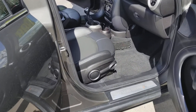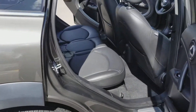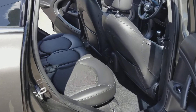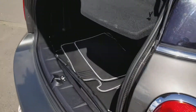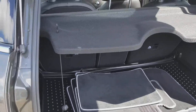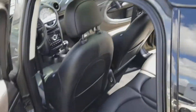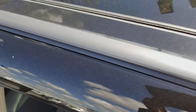This vehicle has leather interior and a manual transmission. As you can see, the leather is very clean. There's the hatch, original floor mats, cargo cover, and it has the panoramic moonroof.